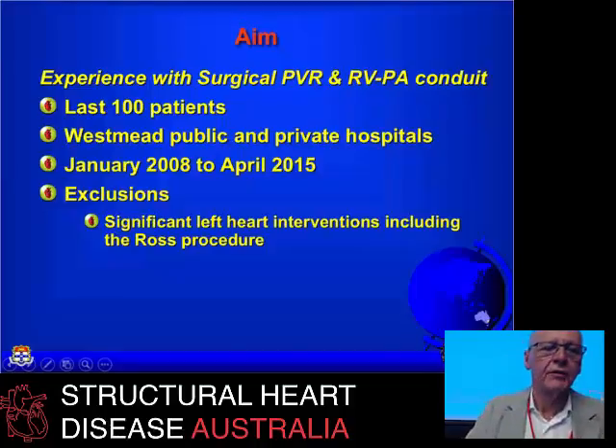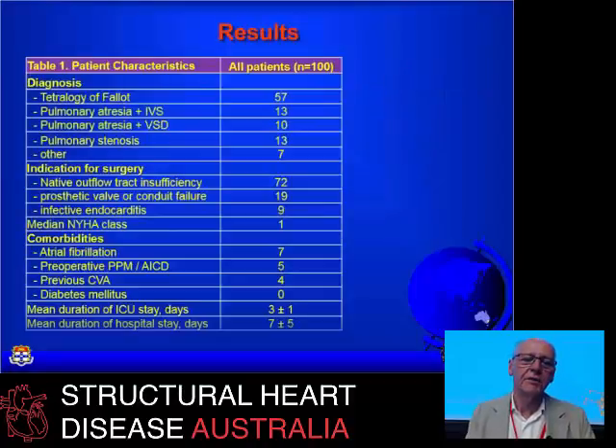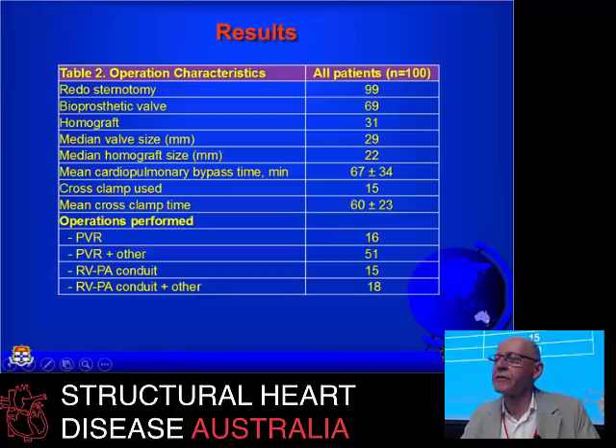Looking at our recent series — the last 100 patients in the Westmead area, excluding those who had more than just a pulmonary artery or conduit replacement — tetralogy of Fallot accounted for 57, the majority, with a whole range of other indications. Regurgitation was the main reason for intervention. Some had atrial fibrillation; some had pacemakers and defibrillators in place. ICU and hospital stays were short. I used bioprosthetic valves in 70% and homografts in 31%, mostly large bioprosthetic valves and 22mm homografts to accommodate melody valves.